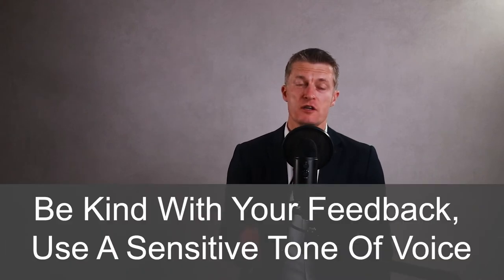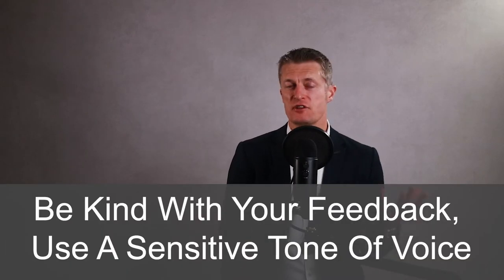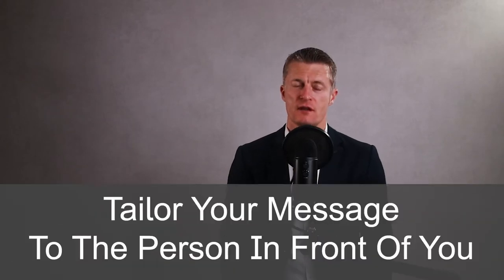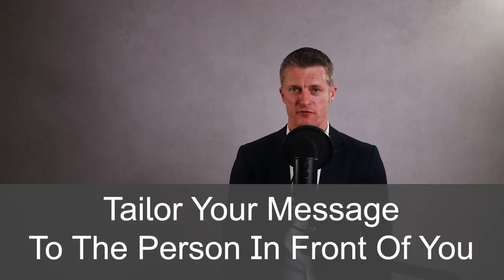I suggest you be kind with your feedback. Be sensitive in the tone of your voice and your actual choice of words. Make sure your body language is encouraging and pleasant without taking away from your message. Tailor your message to the person in front of you.